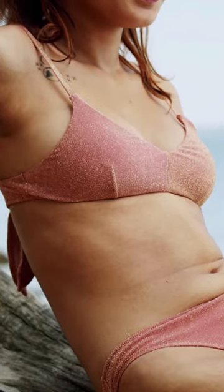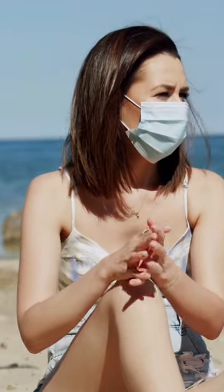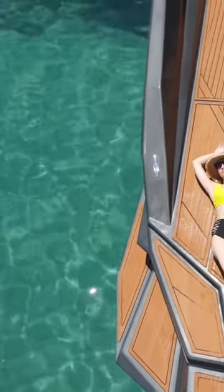Smart sunscreens are revolutionizing sun protection. These advanced lotions incorporate technology to provide real-time UV monitoring and personalized skin care. Imagine a sunscreen that alerts you when it's time to reapply based on UV exposure. Smart sunscreens employ UV sensors and smartphone apps to track sun exposure and offer tailored recommendations.